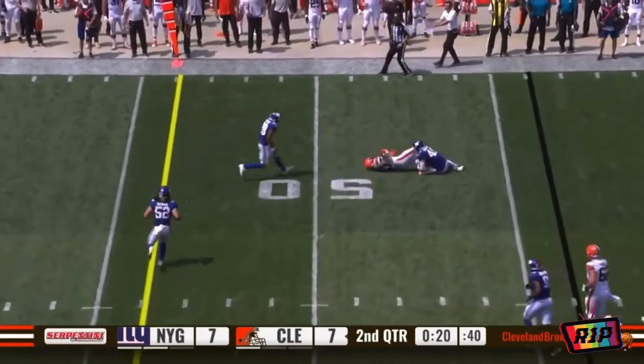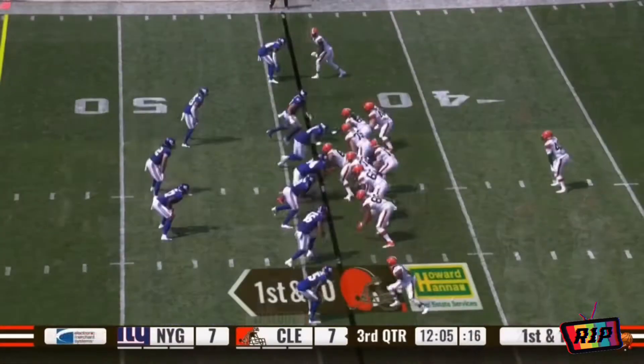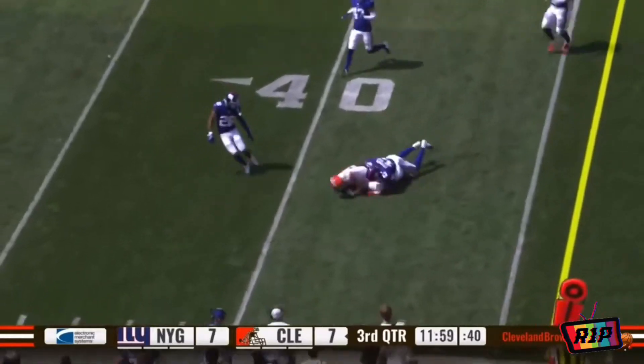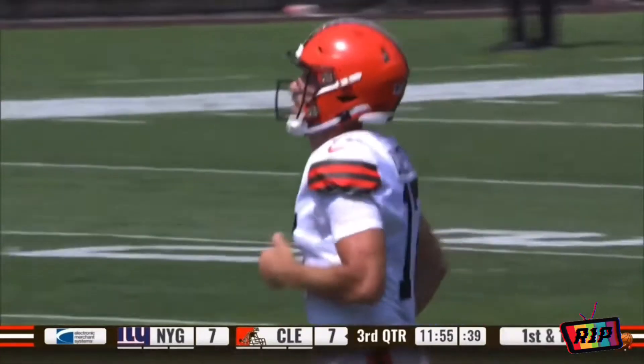I thought this would be an opportunity to take a shot down the field. They have one timeout. That's a very fair question, Joe, because that was part of the allure of drafting him this year.